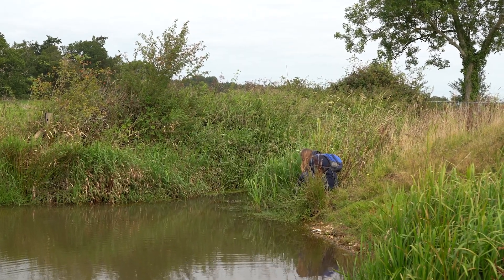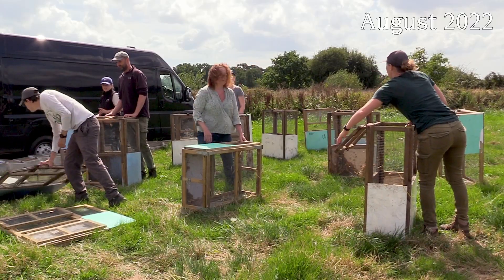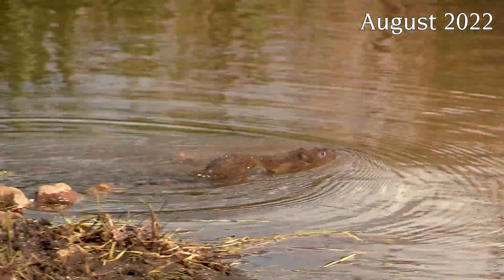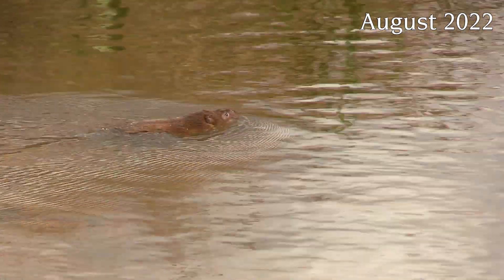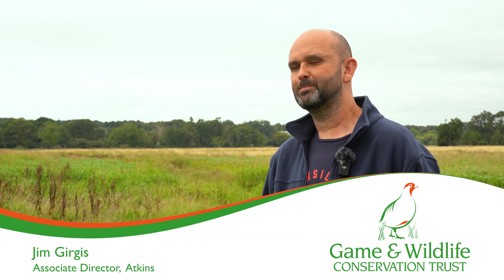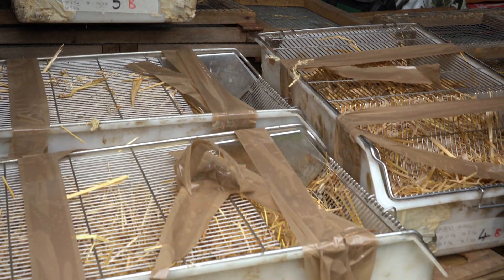We're in the Avon Valley today to have a look and see how the water voles are getting on that we released last year, but also to bolster the numbers up to make sure we've got a viable population. We've got 75 water voles coming in today, all captive bred, and they are coming alongside some additional water voles that we brought in at the beginning of the year alongside the Salisbury water voles.